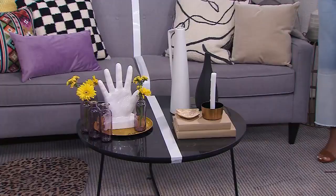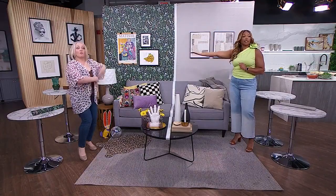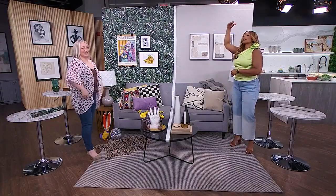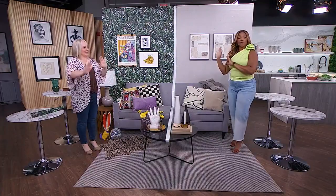This is incredible — the fact that you were able to get such different design aesthetics all from Kijiji. I'd love for the audience to weigh in: vote on which Lux for Less space you love the most. Is it maximalism? Or is it quiet luxury? You did phenomenal, L.A. — more coming up.